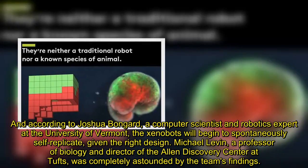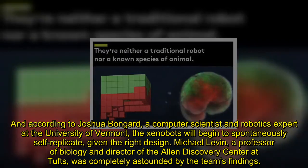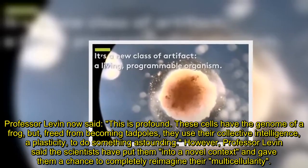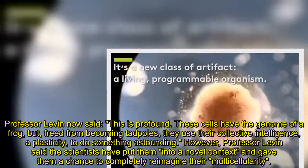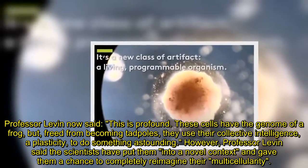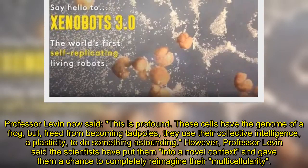Michael Levin, a professor of biology and director of the Allen Discovery Center at Tufts, was completely astounded by the team's findings. Professor Levin said: "This is profound. These cells have the genome of a frog, but, freed from becoming tadpoles, they use their collective intelligence, a plasticity, to do something astounding." Professor Levin added that the scientists have put them into a novel context and gave them a chance to completely reimagine their multicellularity.